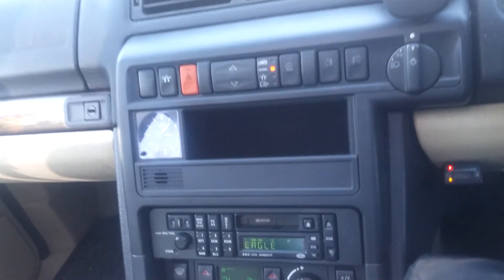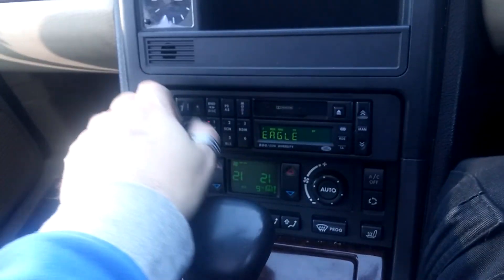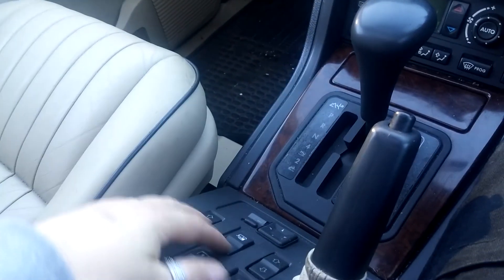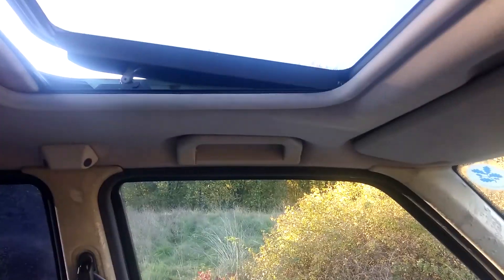The radio works and all the windows work. The sunroof opens and closes. There's a little lackluster bit of trim here that's falling down, and the headlining at the back is a little loose.